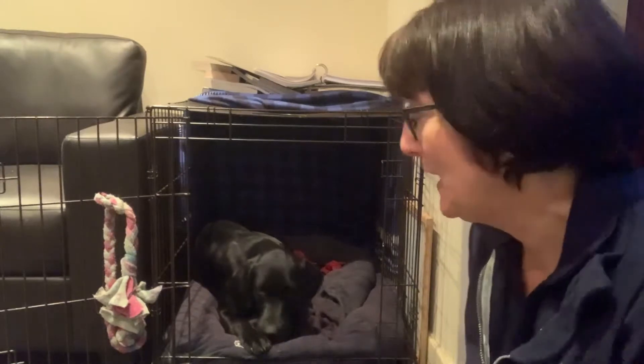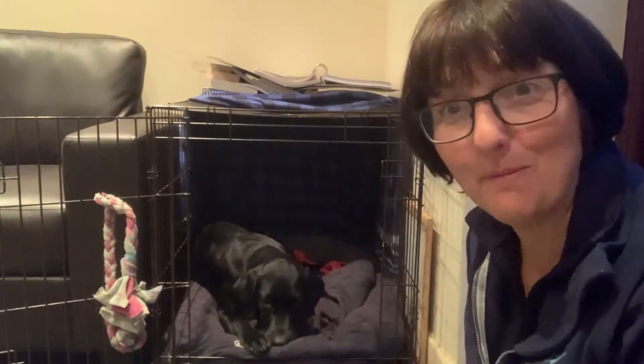Hi! Welcome to day 80 of Stay at Home with Stanley. A little video tonight just to see if we could teach Stanley to close his crate door from the inside.